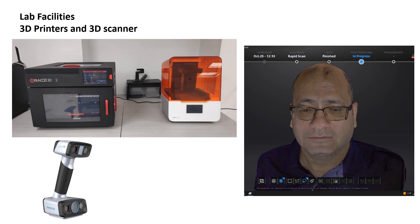Additionally, the lab is equipped with 3D printers and a 3D scanner. The 3D scanner is capable of capturing detailed 3D models of human segments, such as the face, ears, arms, and legs, as well as scanning products and other devices. The 3D printers are utilized to produce custom-designed parts.